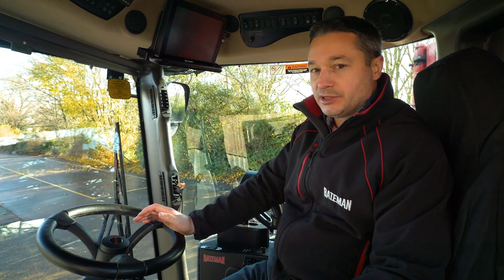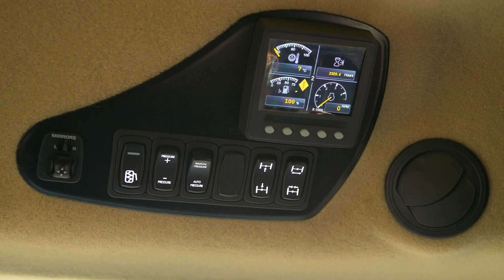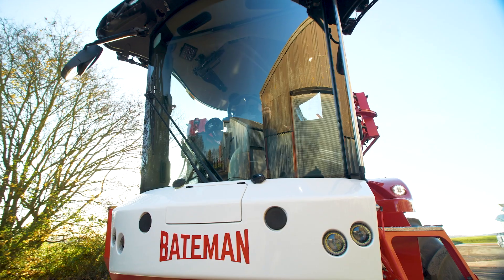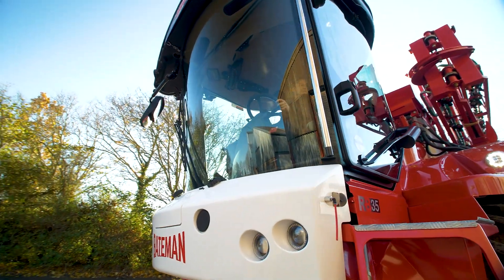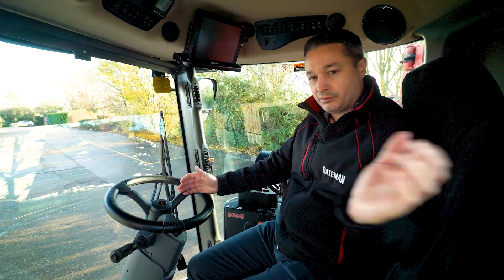All Bateman sprayers have hydraulic track width adjustment as standard. On this machine we've got in-cab switches and a display, so if you need to change wheel track widths throughout the day it makes it a lot easier. We design and build our own cab specifically for visibility, and both sides have curved glass so we can have full visibility down the boom when spraying.